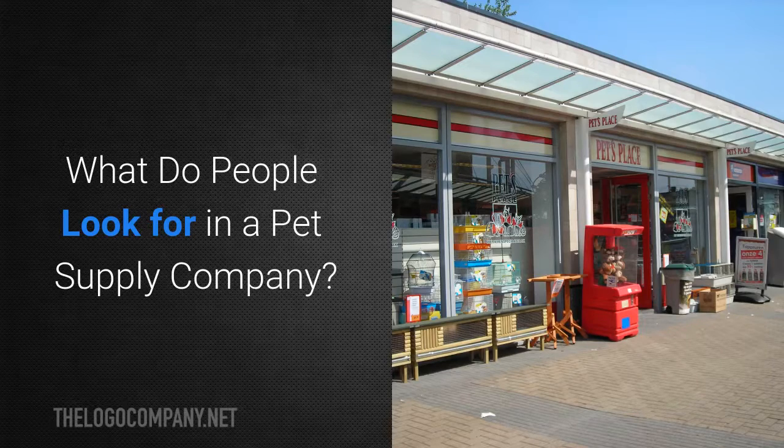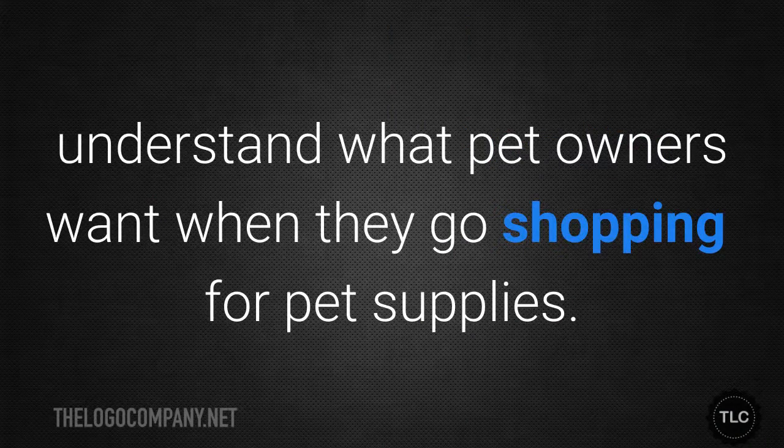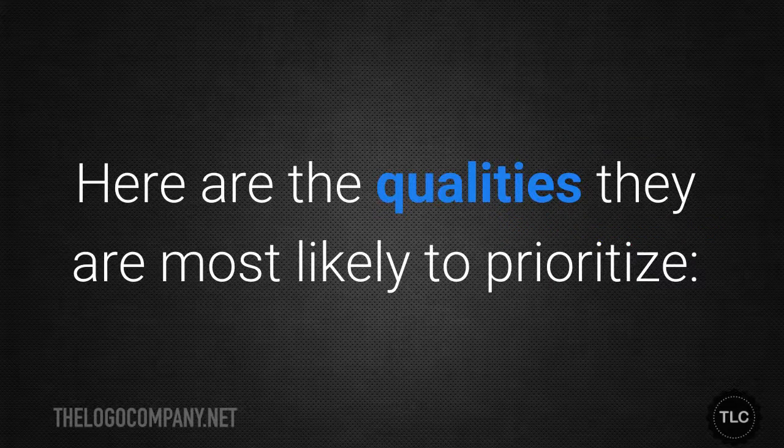What do people look for in a pet supply company? The first key to branding your animal company successfully is to understand what pet owners want when they go shopping for pet supplies. Here are the qualities they are most likely to prioritise.